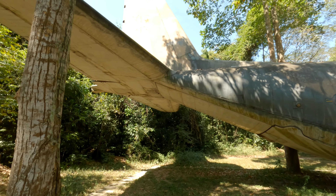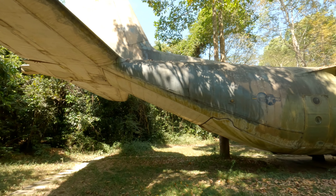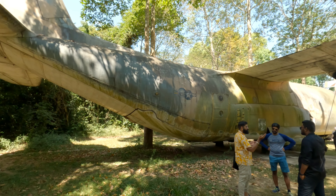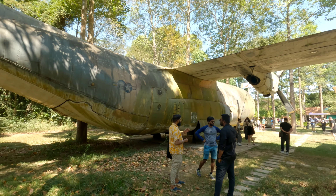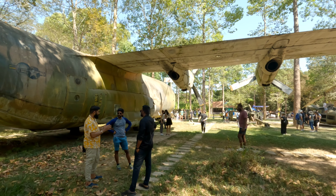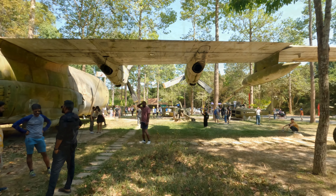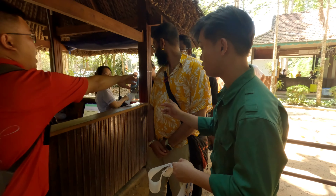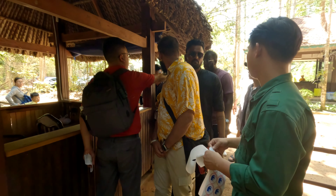During the Vietnam War, the US military used aeroplanes, helicopters, and tanks — all of which were kept there on display. After spending time there, we moved to our next part.